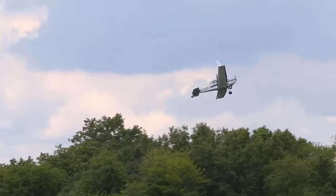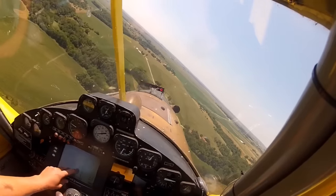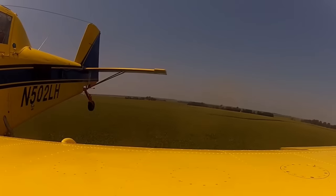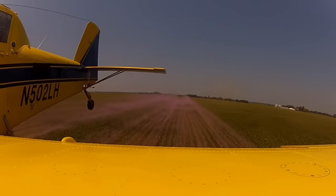Those airplanes look like they're flying just fine when you and I watch them on the ground. When those airplanes are loaded, they're heavy, and they don't want to fly that heavy. The more load you get worked off, the easier they are to fly, the more maneuverable they are. But when they're loaded, they're right on the edge.